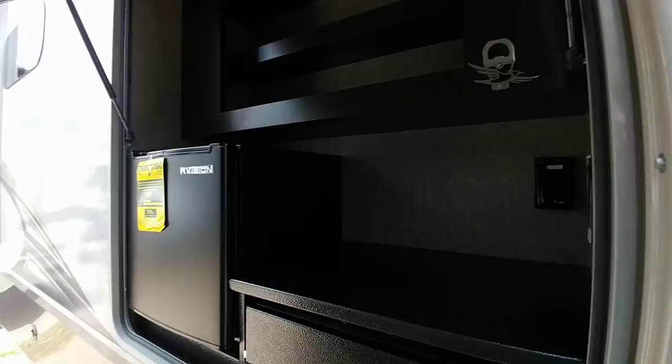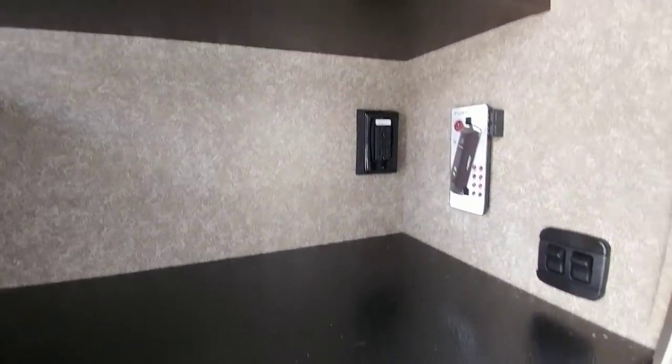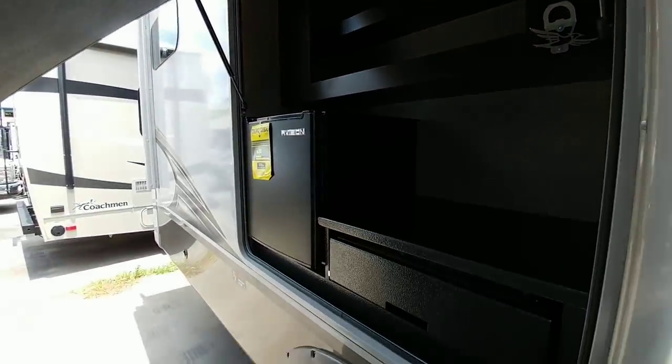Over here you're going to have your outside kitchen area with a cooktop, a bottle opener, and a microfridge.